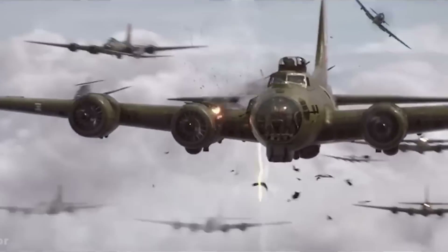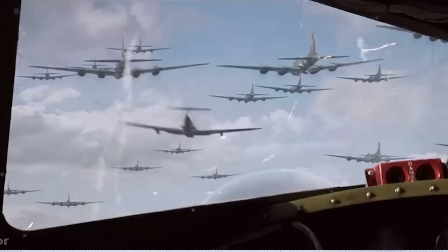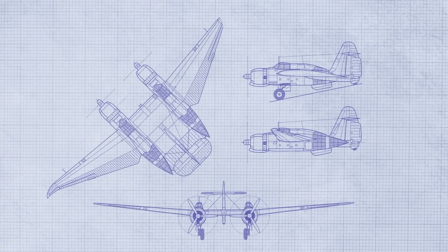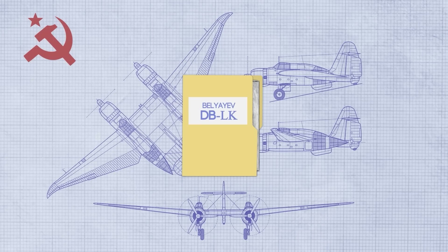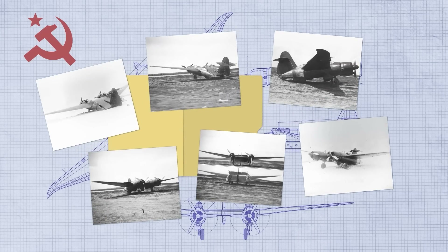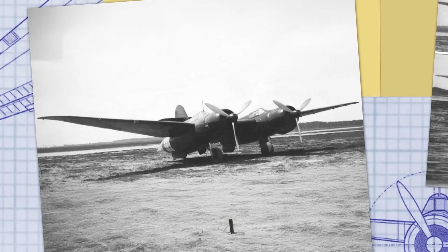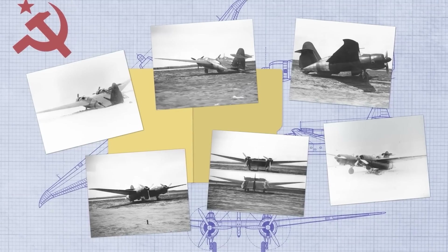Forward-swept wing design dates all the way back to World War II. Contrary to the popular belief that the Nazis came up with it, it was actually the Soviets that made the first official forward-swept wing aircraft, called the DBLK. This weird twin-fuselage aircraft was tested back in 1940, and although it was a promising design with some issues, the project was cancelled for being too extravagant for the era.